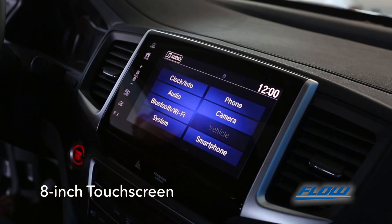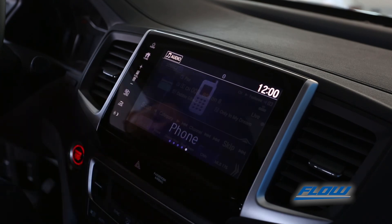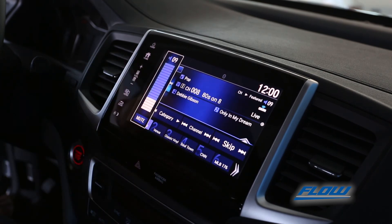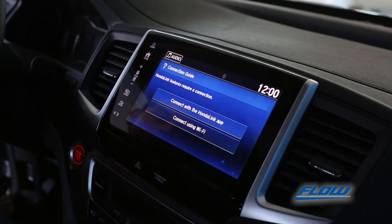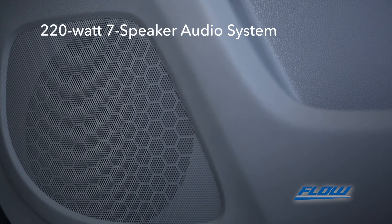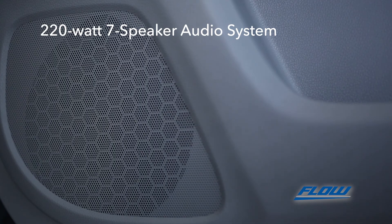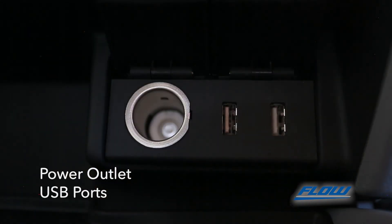The 8-inch display audio touchscreen on the dashboard is where you'll see the backup camera, pair smartphones, and of course control the sound in the vehicle. The Honda Link app will also help you further monitor the Pilot's status. Traveling will be music to your ears with the 220 watt seven speaker audio system. Connect and charge your music devices such as smartphones with power outlets and USB connections.